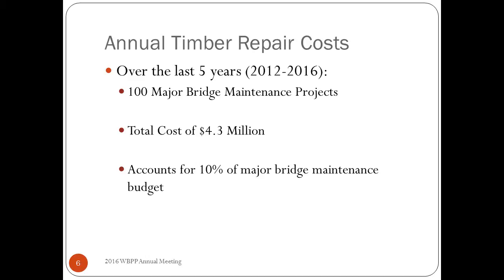Regarding our annual repair cost: over the last five years we've had 100 major bridge maintenance projects on timber repairs at a total cost of around $4.3 million, which accounts for approximately 10% of our actual funding budget.